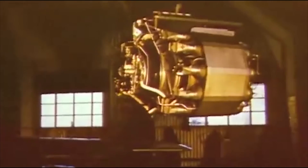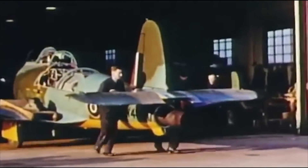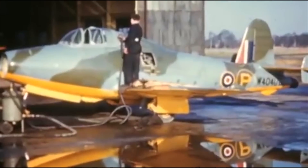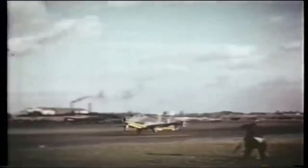By 1939, the British Air Ministry had become curious enough that they placed a contract for the W-1 engine to be flight tested on the new Gloucester E28-39 aircraft. The Gloucester E28-39, powered by the Whittle W-1 turbojet engine, officially made its first flight on May 15, 1941.